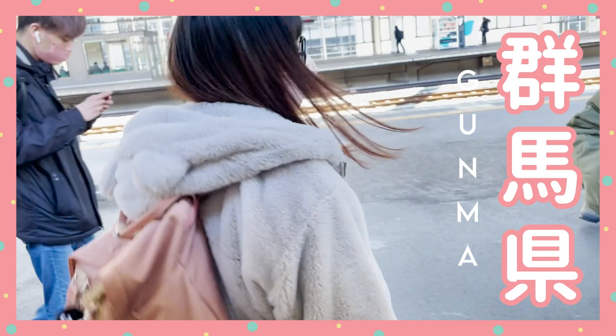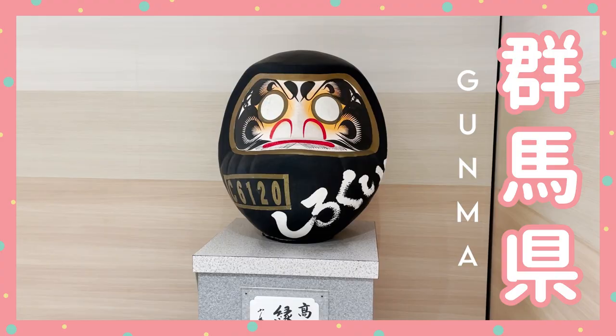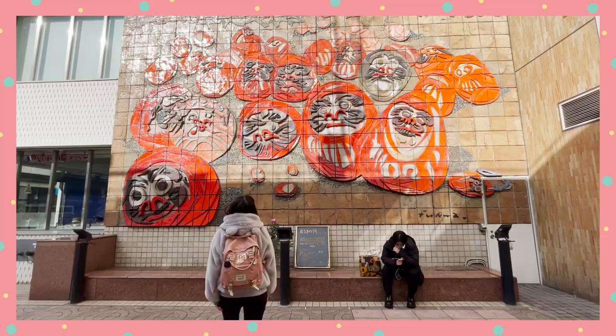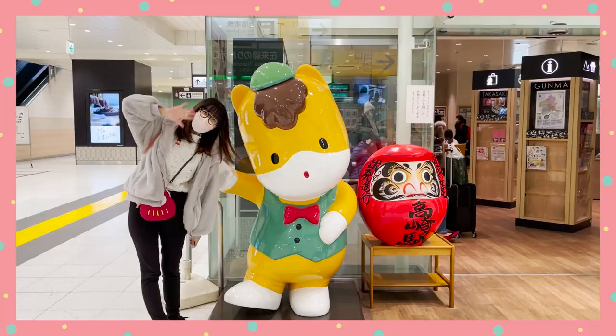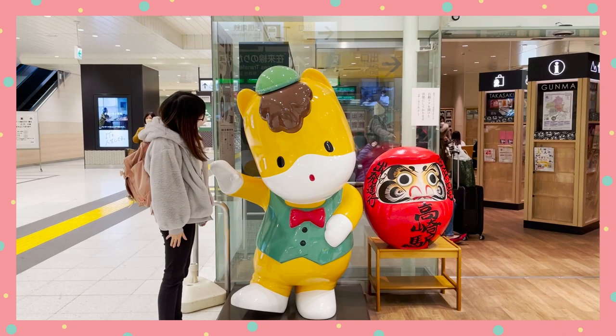Day 1: Gunma. Gunma Prefecture is the leading producer of Daruma in Japan. I visited Takasaki for two simple reasons: find all the Daruma, and try some local Gunma cuisines. Let's start with the Daruma!